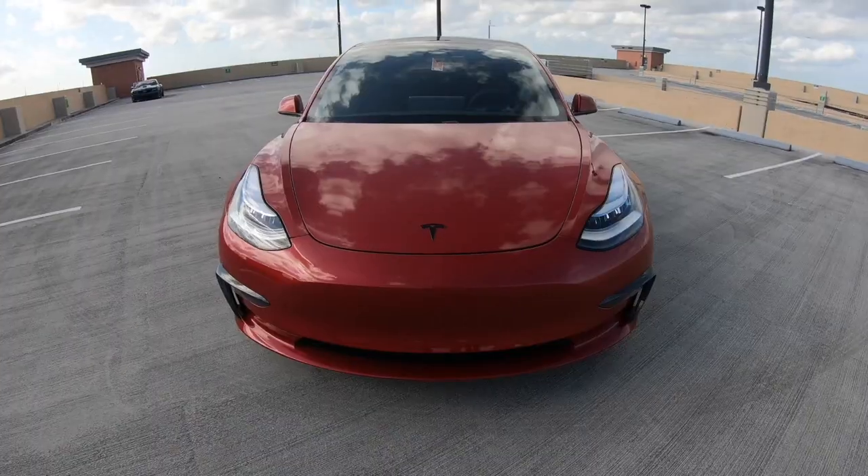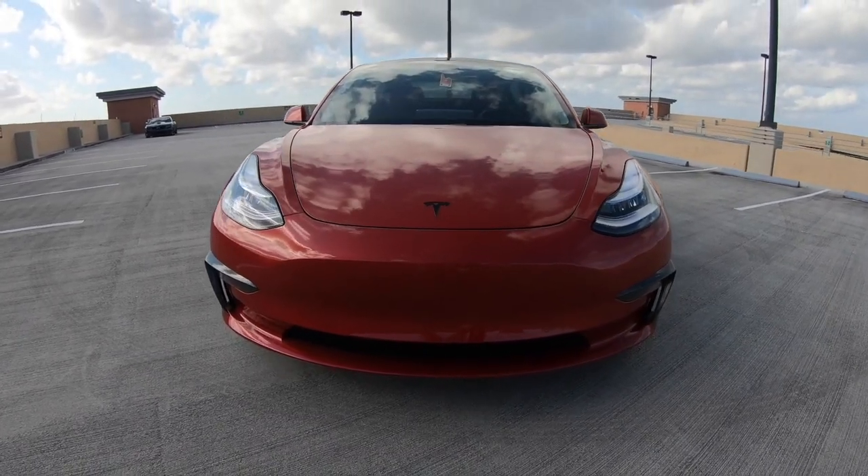What's up guys, thanks for tuning in on today's episode of Custom Car Reviews. I'm your host Gabe, and today we're going to be looking at the 2020 Tesla Model 3 Performance. Here I have the owner of the car, Bryce. Nice to see you again — he's had countless cars on the channel. Thank you so much.